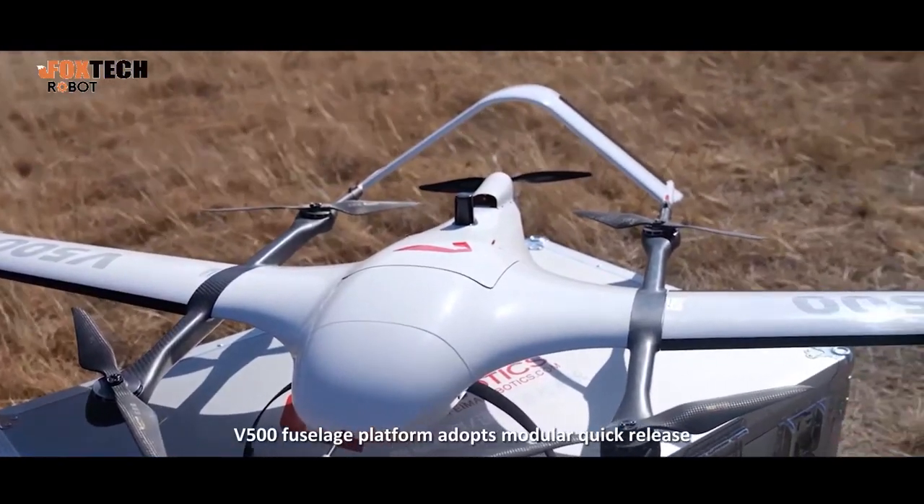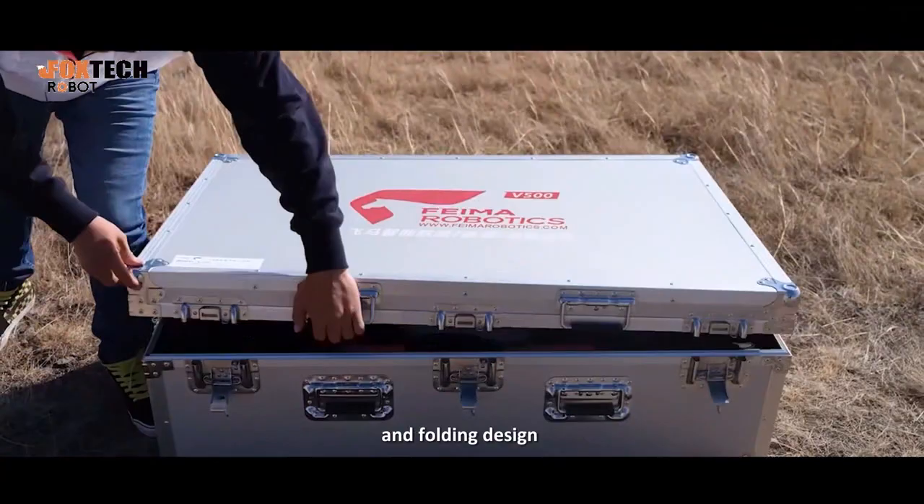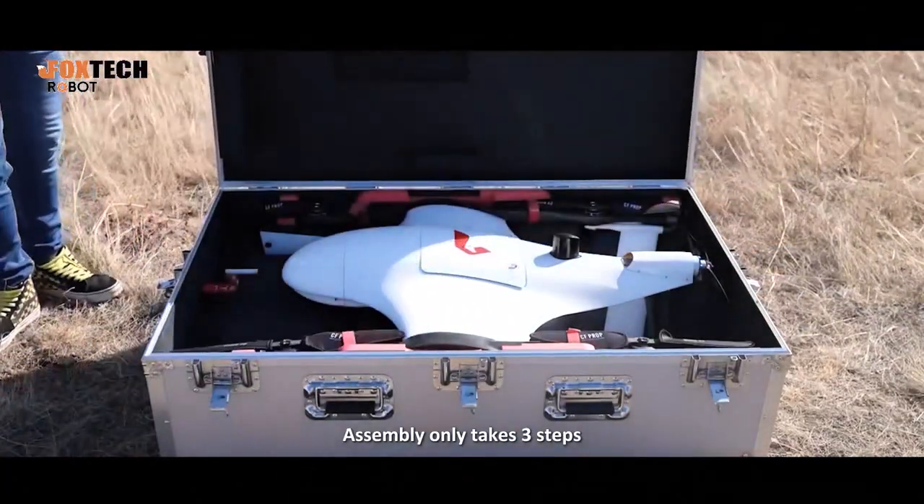The 500 fuselage platform adopts a modular quick-release and folding design. Assembly only takes three steps.